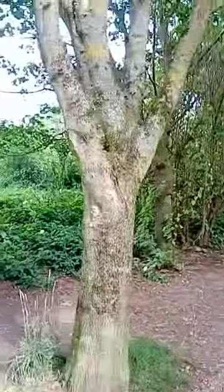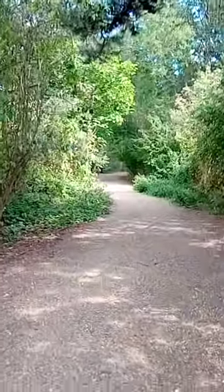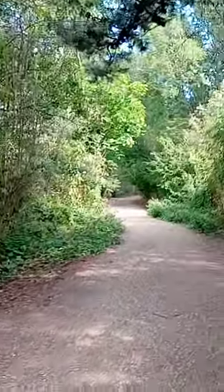Thank you very much. There are bins throughout the park, not particularly in this area but one either end more or less of this walk.